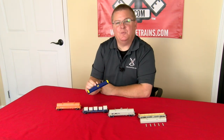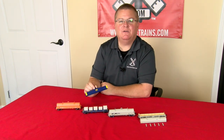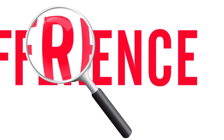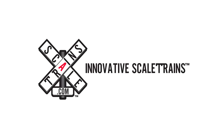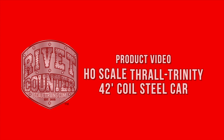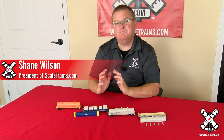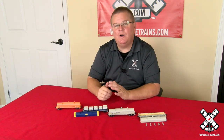Let's take the lid off of the second run of rivet counter HO scale Thrall Trendy 42 foot coil steel cars now. The rivet counter HO scale Thrall Trendy 42 foot coil steel car has already become one of our best selling freight cars of all time. And here's why.